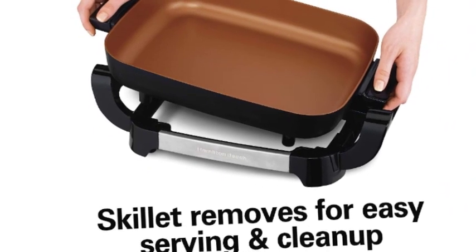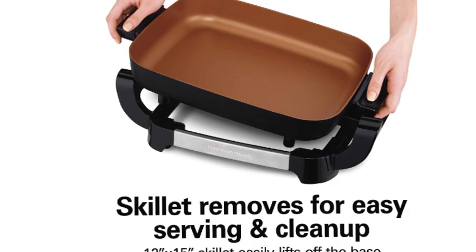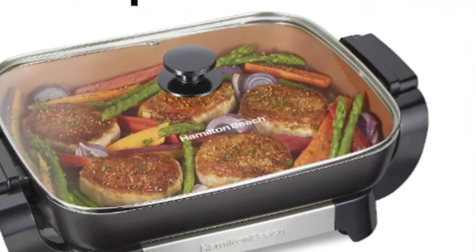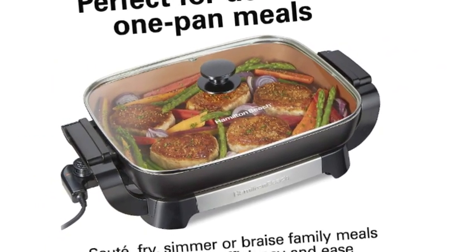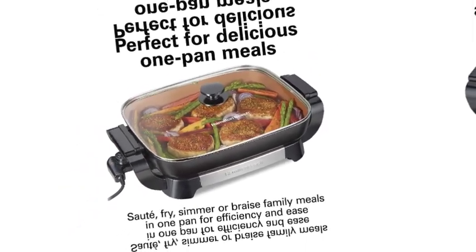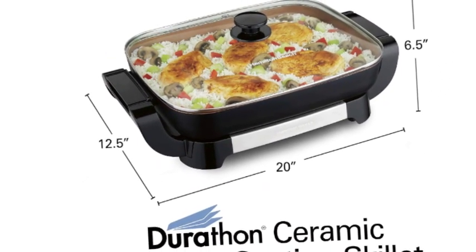Four times more durable than traditional non-stick: the DuraTherm ceramic non-stick surface on this electric pan is four times more durable than traditional non-stick, and it won't crack or peel. Plus, it is PTFE and PFOA-free. Versatile cooking with adjustable temperature from 200 to 400 degrees Fahrenheit — the heat is adjustable for a wide range of cooking options, and the glass lid lets you keep an eye on food as it cooks.